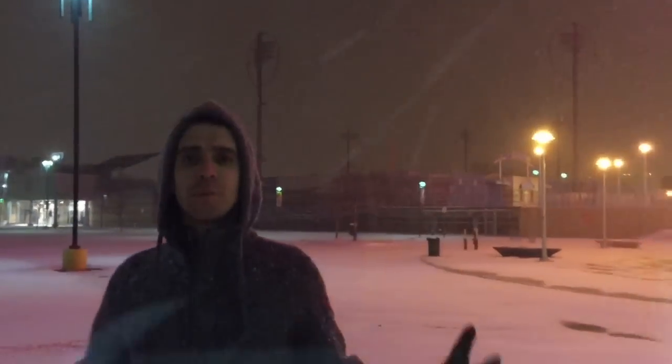They're expecting like two to three feet possibly in New York City and in a lot of other areas, but we are out here. It is beautiful. We're going to make some really cool videos, so enjoy.